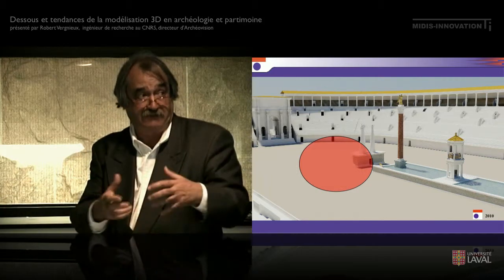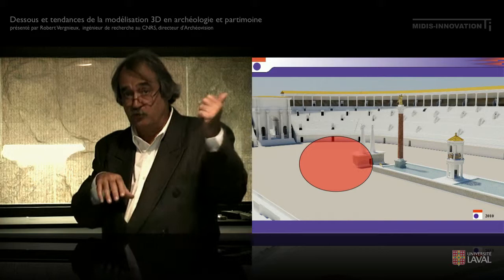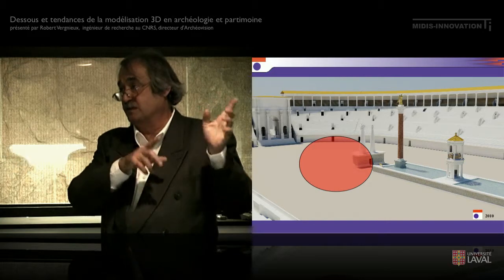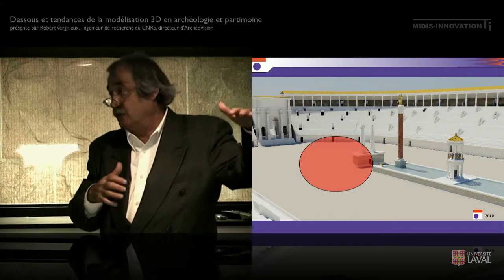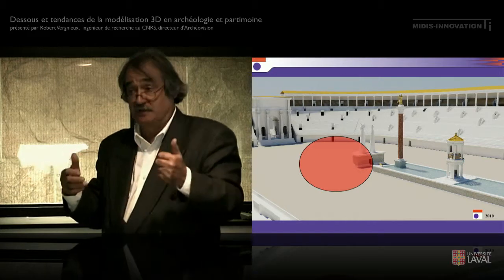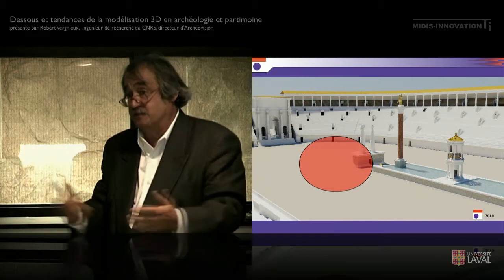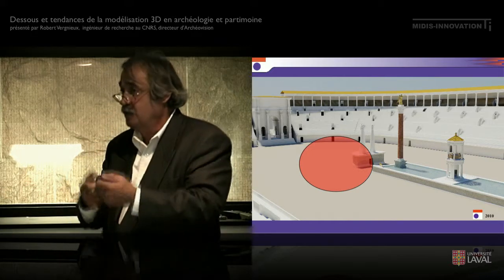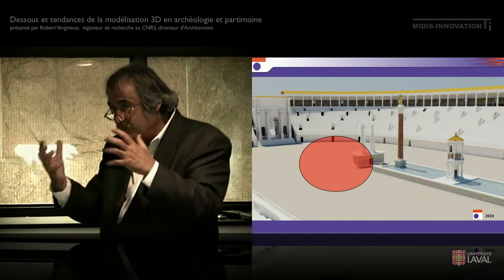Tout ça permet d'avoir des choses un peu plus précises. Par exemple, dans la littérature, dans les expositions de musée, il est marqué que 250 000 personnes venaient au cirque. Nous, pour le cirque du IVe siècle, on peut affirmer qu'il n'en rentre pas 250 000 — il en rentre 95 000 maximum. Simplement, ça ne rentre pas. Ce que l'on dit, c'est que les collègues romanistes ne disent pas n'importe quoi : 250 000 c'est sans doute le nombre de personnes susceptibles d'aller au stade, mais ils ne vont pas le même jour. On ne peut pas en faire rentrer plus de 110 000. Ces modèles vont commencer à nous donner une possibilité de revoir la documentation ancienne avec des notions de quantité plus précises.